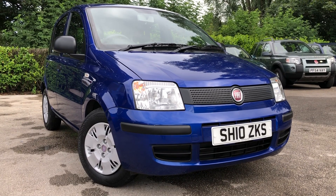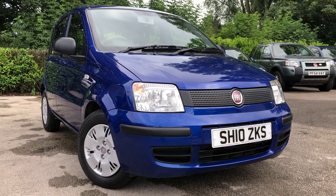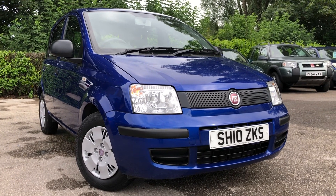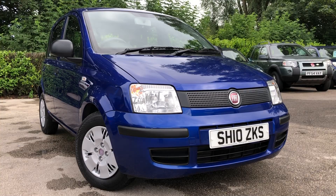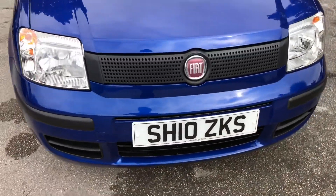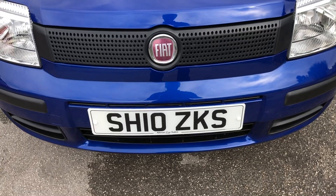Hello and welcome to H1 Cars Ltd, set in Northwich, Cheshire. This next vehicle we have on sale is a 2010 Fiat Panda 1.1 Active Eco 5-door, finished in a metallic blue. Registered on the 23rd of June 2010, this vehicle is on a 10 reg.